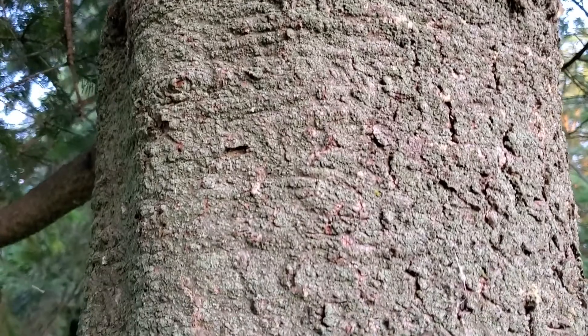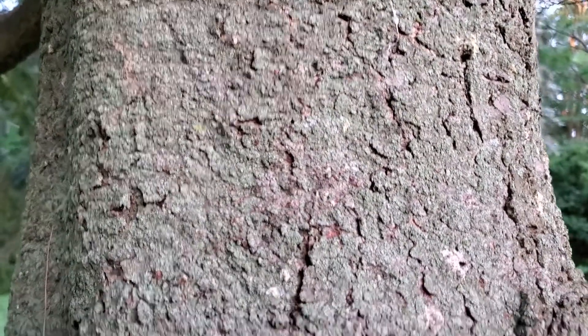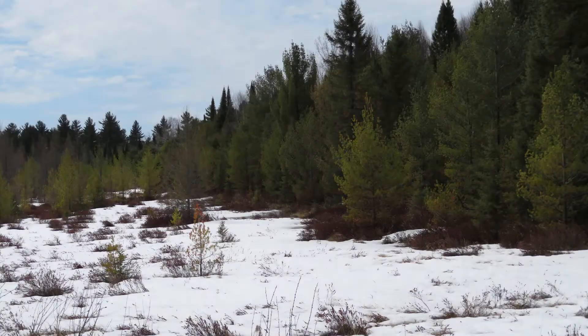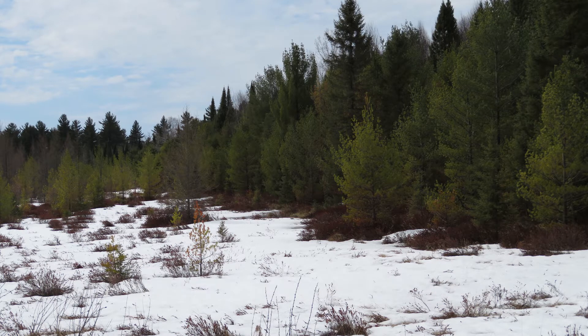Balsam fir does not have high structural strength as lumber, but it is economically important as a Christmas tree. These cold-loving species are shifting their ranges north as climate changes, and they don't do very well when planted in southern Wisconsin.